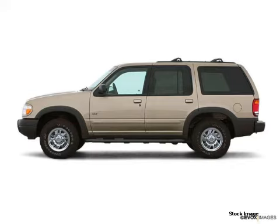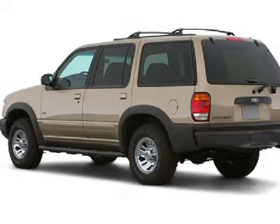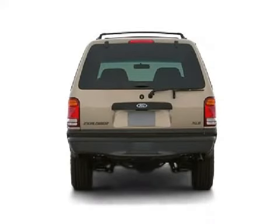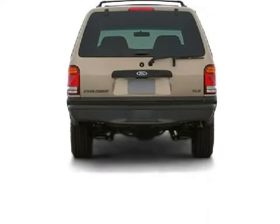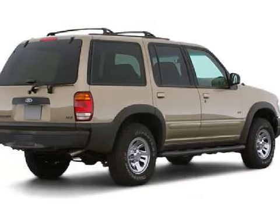This spacious 2001 Ford Explorer gets an estimated 21 miles per gallon on the highway and has 116,000 miles. This five-door SUV has comfortable seats and is equipped with a powerful 4.0 liter six cylinder 12 valve engine.